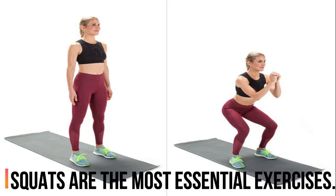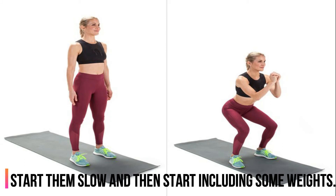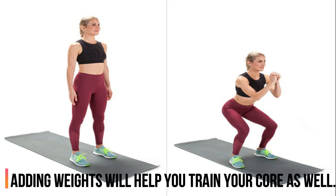Squats are the most essential exercises. Start them slow and then start including some weights. Adding weights will help you train your core as well.